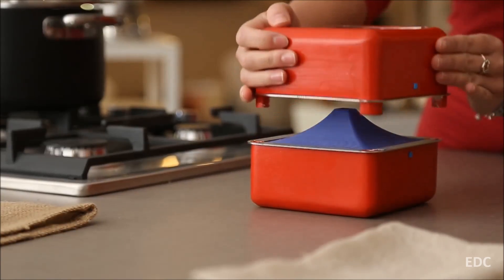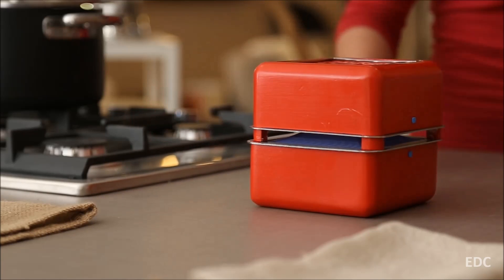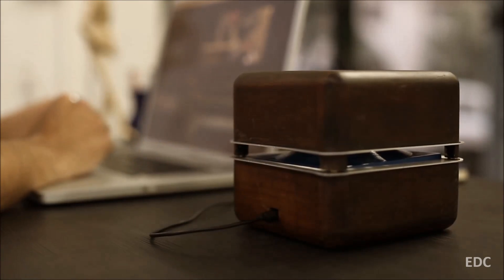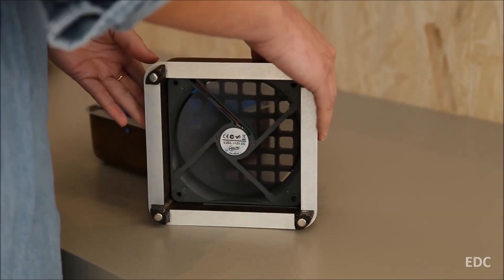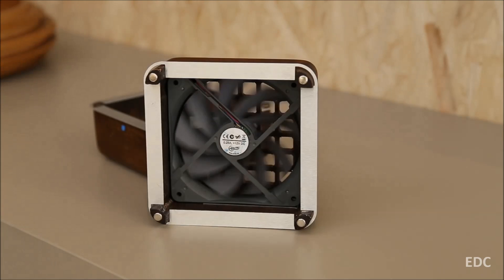It's small too, which means it's portable and can be used wherever you need it. It's powered by a LiPo battery and can be charged via micro-USB. Geyser has no on-off switches and only works if the two parts are connected, making it safer for children and pets.